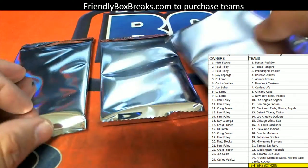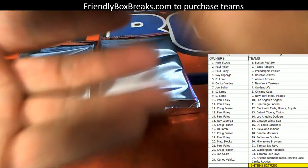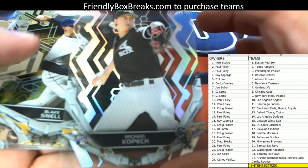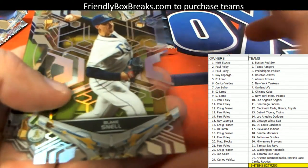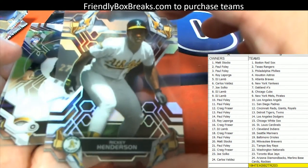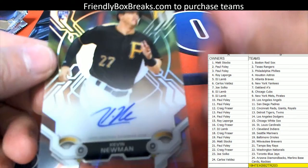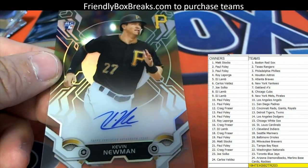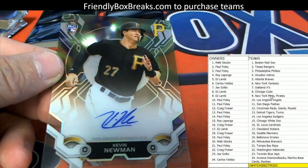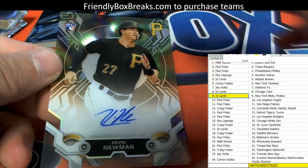All right, here we go, good luck guys. Let's see what we got — I think we got a Jordan. Rookie Quest — that's sold out. Let's go through these: Michael Kopech, Blake Snell. It's your boy Rickey Henderson. Here we go — here's a Kevin Newman, Pittsburgh Pirates. That is going out to DJ Lamb — coming out to you with the Pirates.